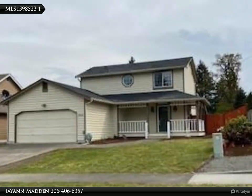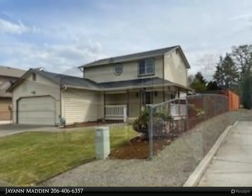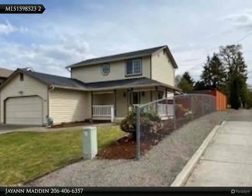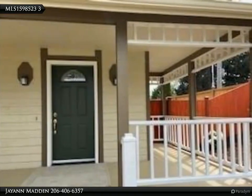This Van Dorn Realty Incorporated property video is presented by JN Madden. What a great opportunity. Very nicely updated and immaculate three-bedroom, two-and-a-half bath, fully fenced on a nice corner lot, located in a very convenient established neighborhood with a small RV parking space.